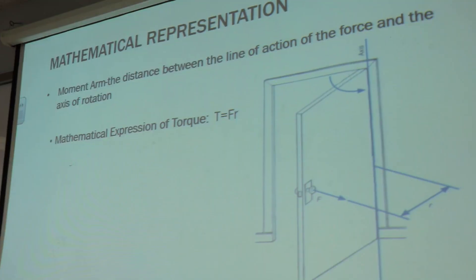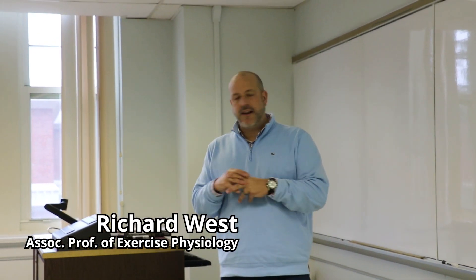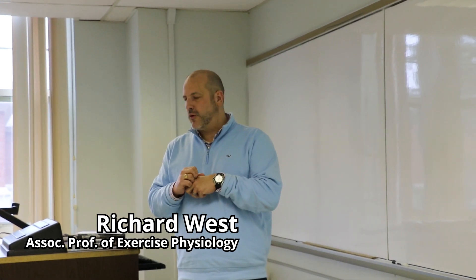Now we're heading to Bionic Mechanic Selection. Chapter 5 is about torques, movement, and eccentric and concentric forces.